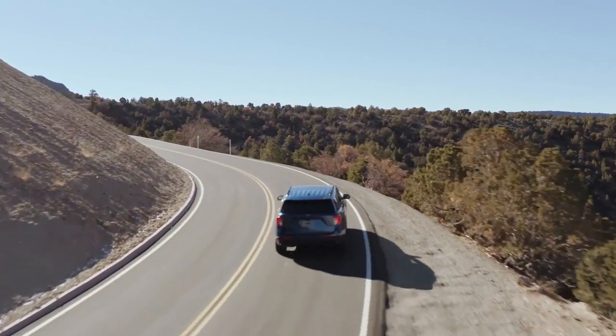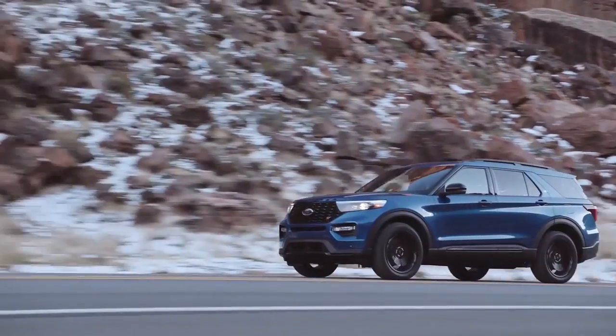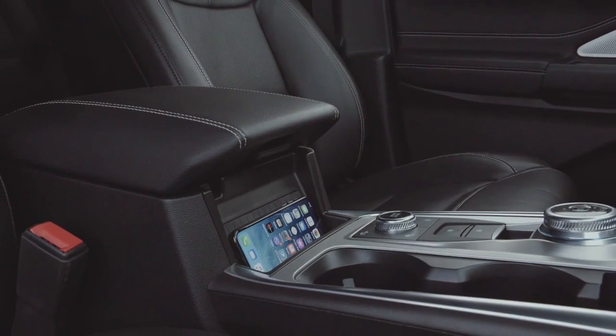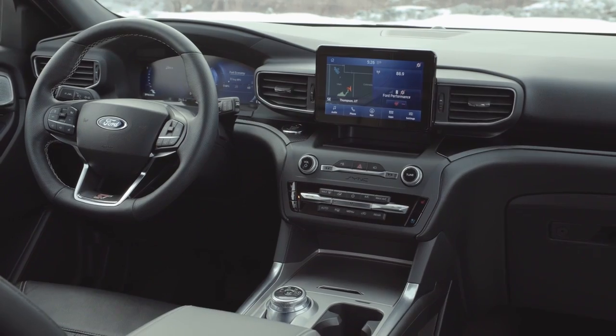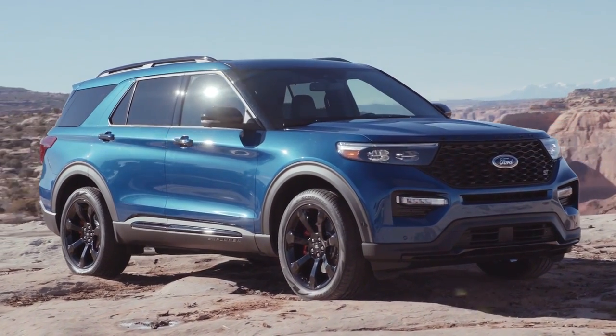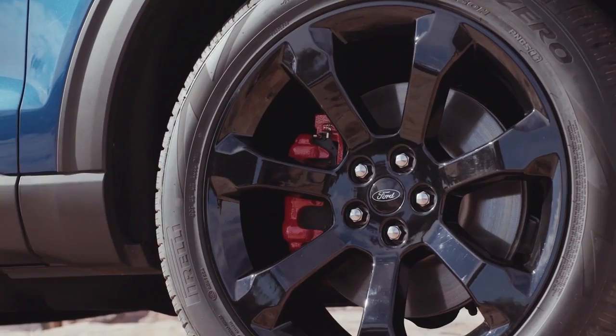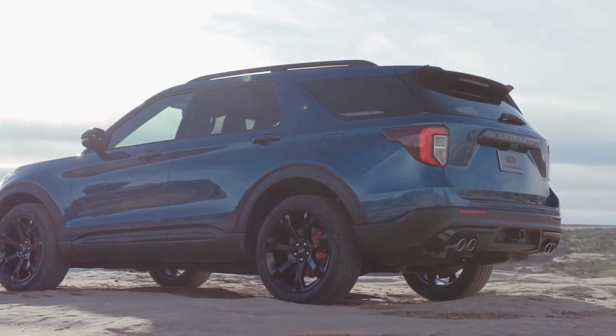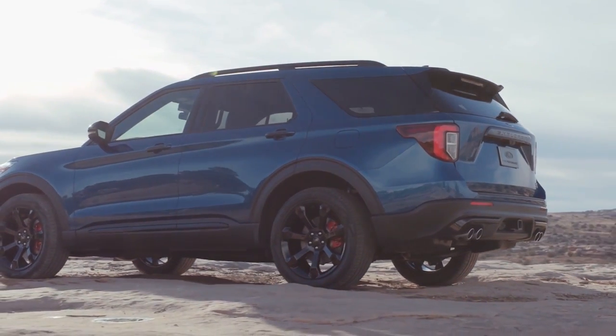The all-new Ford Explorer has been completely redesigned inside, outside, and under the hood. The Ford Explorer helps you make the most of your next big adventure with the addition of an all-new rear-wheel drive platform and your choice between four powerful engines. With the ability to tow up to 5,600 pounds, the Explorer won't be slowed down, not even with a hefty camper in tow.